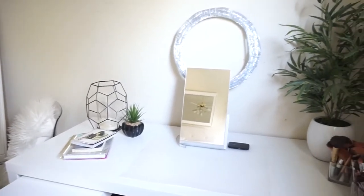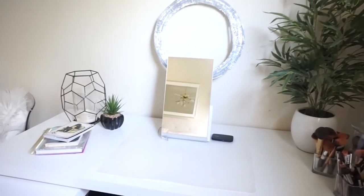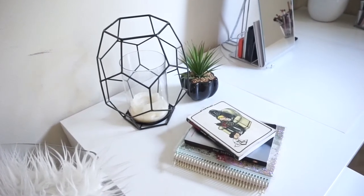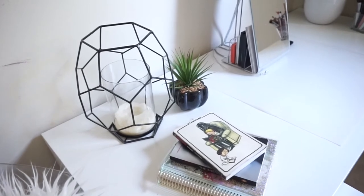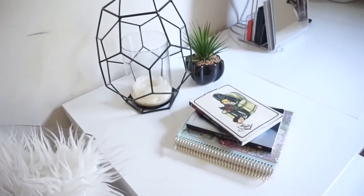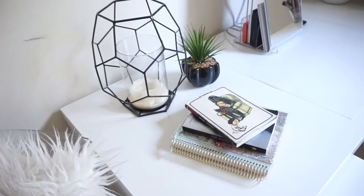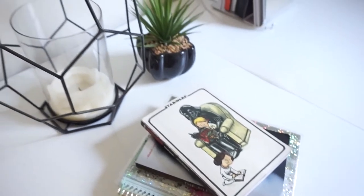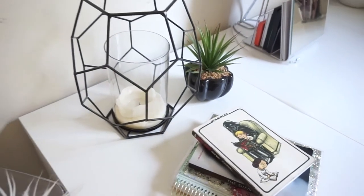On the left corner of my desk I have this geometric candle holder from a store called At Home — I'm obsessed with that store. The little fake plant next to it is also from At Home. Then I have my planner, the book I'm currently reading called 'The Silent Wife' — if you're into mystery crime books, it's pretty good — and a Star Wars notepad journal.